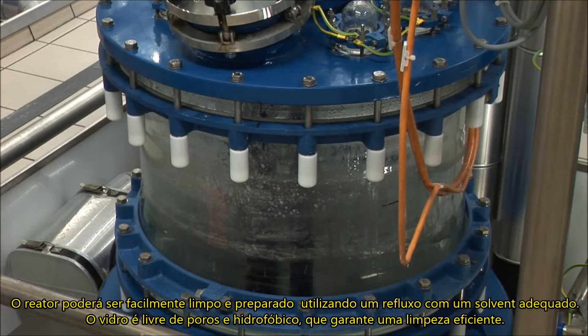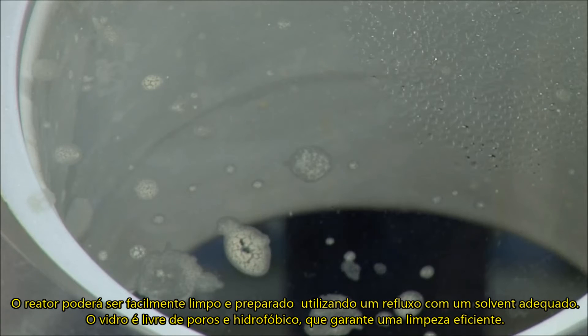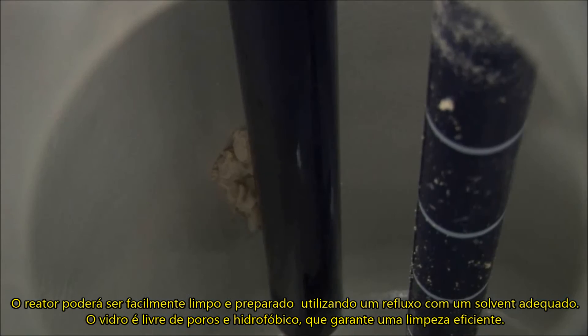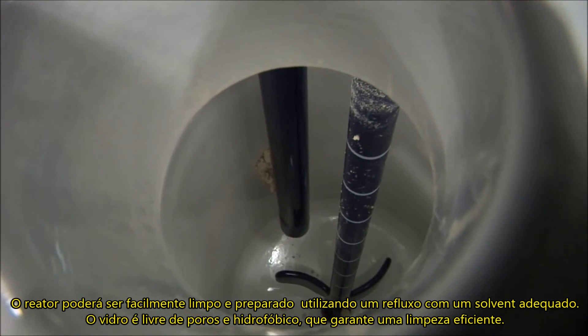The reactor can be cleaned and prepared for another process easily by rinsing and refluxing with an appropriate solvent. The glazed, pore-free surface of glass and glass-lined steel, with its hydrophobic characteristics, ensures easy and efficient cleaning.